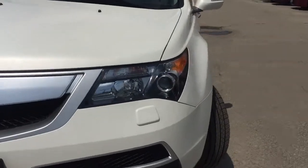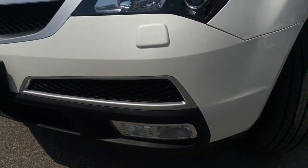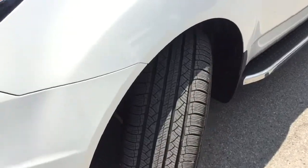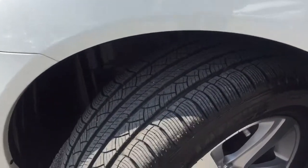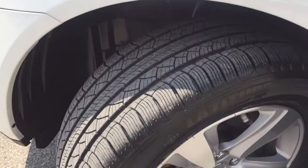Getting a little bit closer here, you do have those nice headlights, of course paired with your front fog lights. You're going to ride in comfortably on these 18-inch tires with alloy rims — lots and lots of tread left on them.